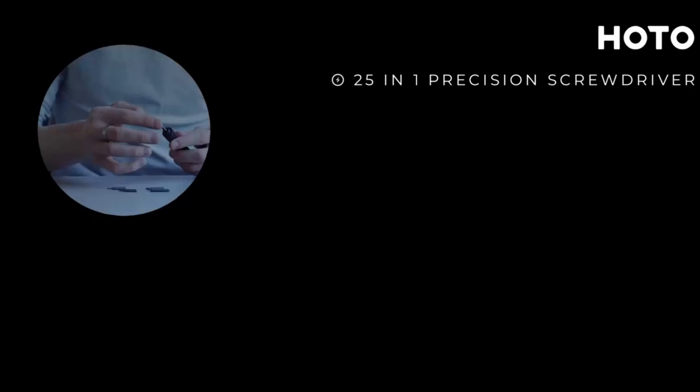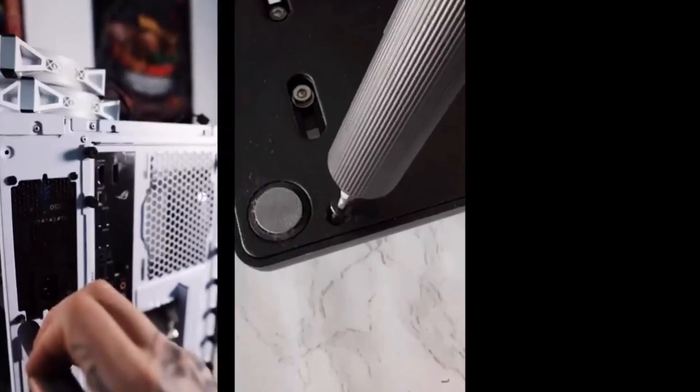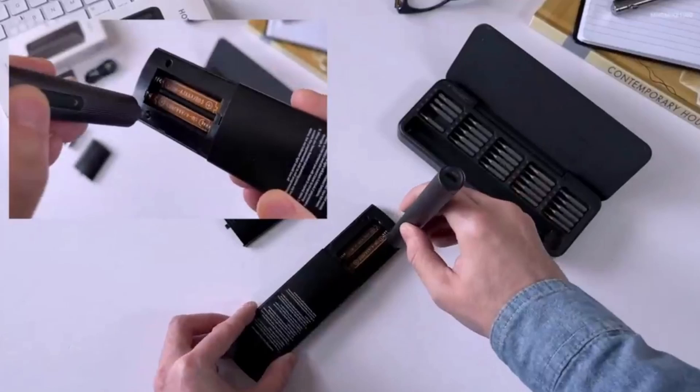It can also double up as a regular screwdriver by not pressing the button. The case is magnetic and keeps your bits all neat and in place, so you don't have to worry about losing your bits. Click on the link below found in the description to buy this today.